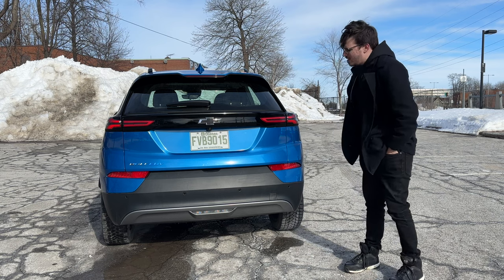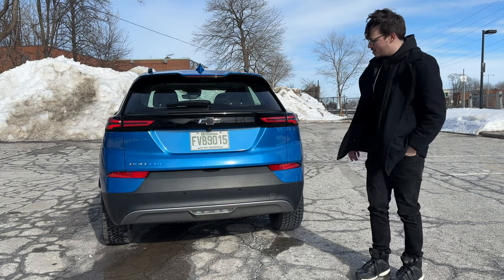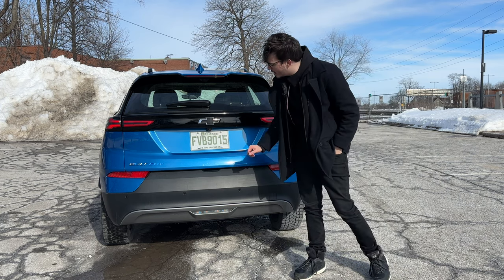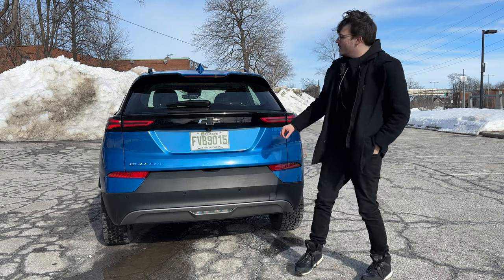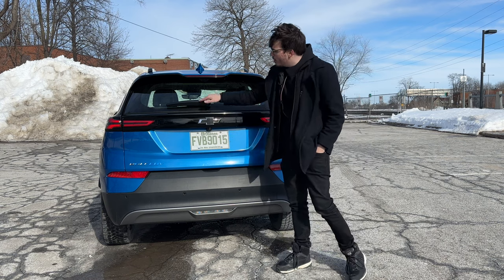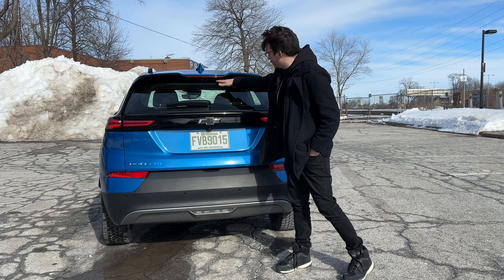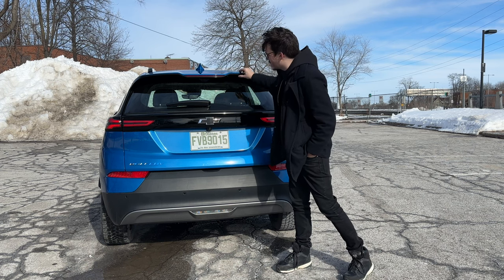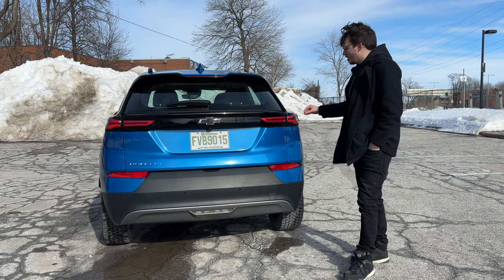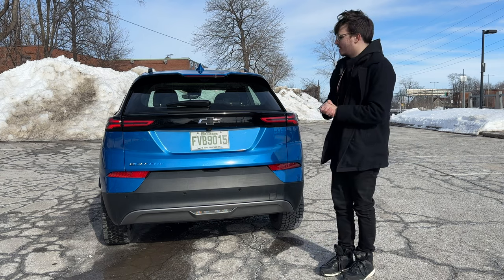On to the back of the Bolt EUV. There's no exhaust pipe because, of course, this is an electric vehicle. There's nice matte black housing some sensors, a rearview camera, and the black Chevrolet badge. There's also a rear wiper and a camera for the digital rearview mirror that doesn't get affected by snow because it's tucked under the little spoiler. I like how the blue meshes with the black and how the taillights mesh into the body — everything looks nice and compact.